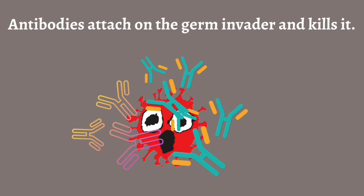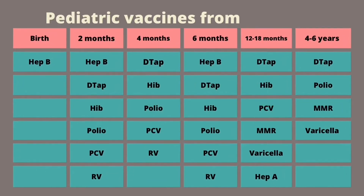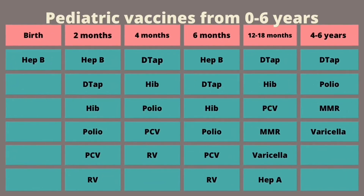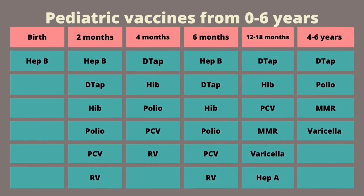Usually vaccines are given with a shot. While shots may hurt a little, they can help a lot to keep you safe. Most kids will get their shots when they are very young. Here is a list of vaccines you will need and when they are given.